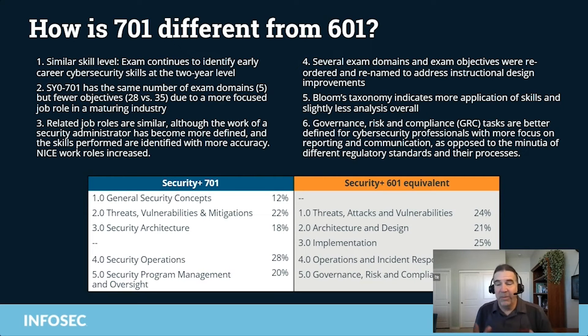Another area of change was implementation. In 601, we had one domain that just focused on implementation — but that's where most of the hands-on work was. We've changed that for instructional design purposes. Now the implementation is covered within the domain where that implementation would take place, so you cover the implementation where the skill is being taught. That makes a lot of sense.